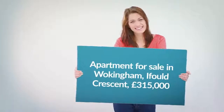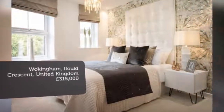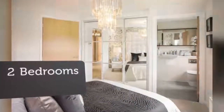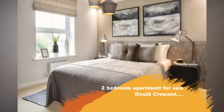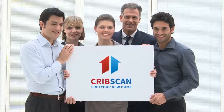Key features: high quality fitted kitchen units, integrated oven hub, integrated fridge freezer, allocated parking space available. More development information and available homes. Full description. Tenure: leasehold.